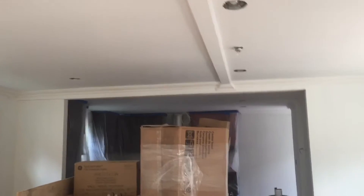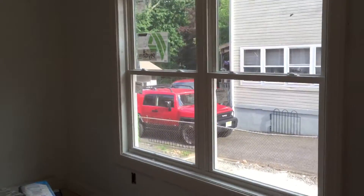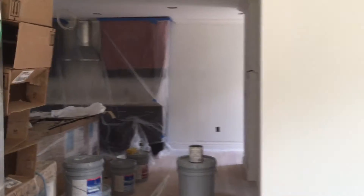We step in here to the dining area — we're in the living room right now. This walks immediately into the dining area. We have beautiful ceiling moldings going around here, oversized windows, and a staircase leading down to the finished basement.